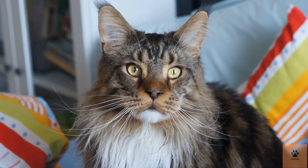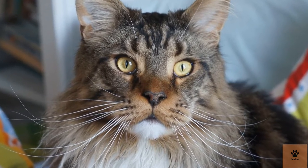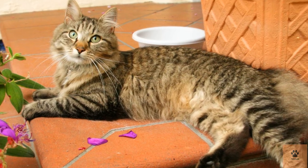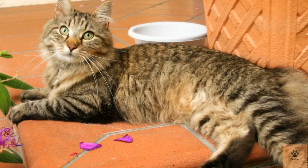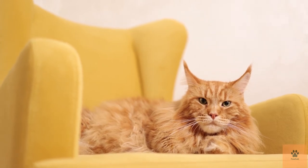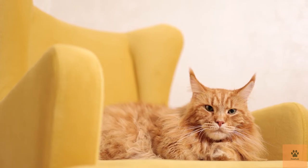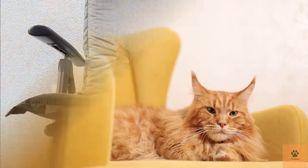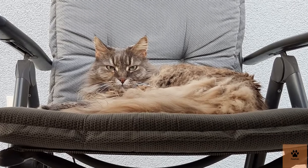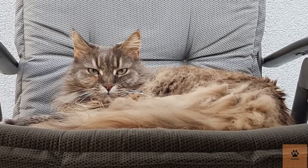Maine Coon cats are large, warm felines who love to play and spend time with their people. This cat breed is best known for its huge size, up to 40 inches in length. However, Maine Coon owners know and prize these cats for being adoring family pets. Maine Coons are shockingly well known, particularly considering one point where they nearly went extinct. In 2019, the Cat Fanciers Association listed the Maine Coon as the fifth most popular cat breed.